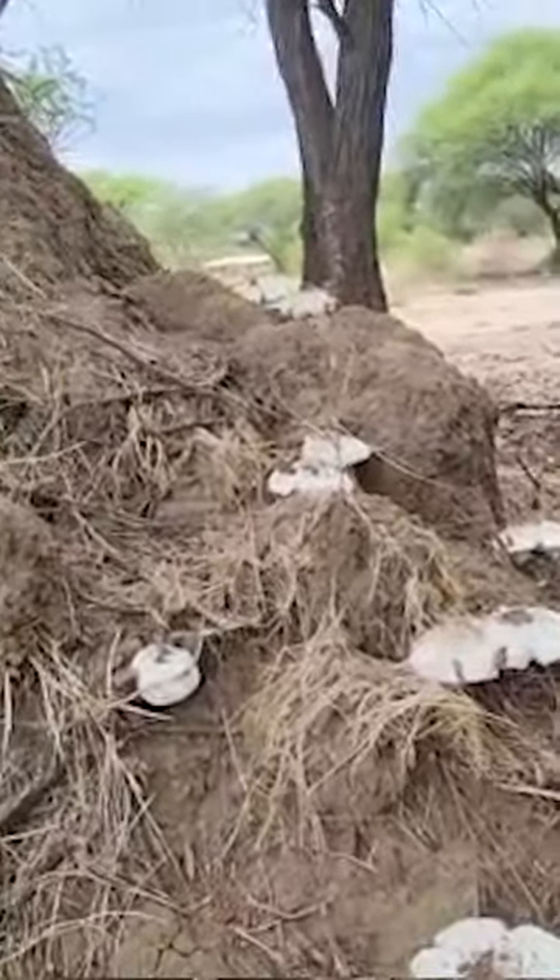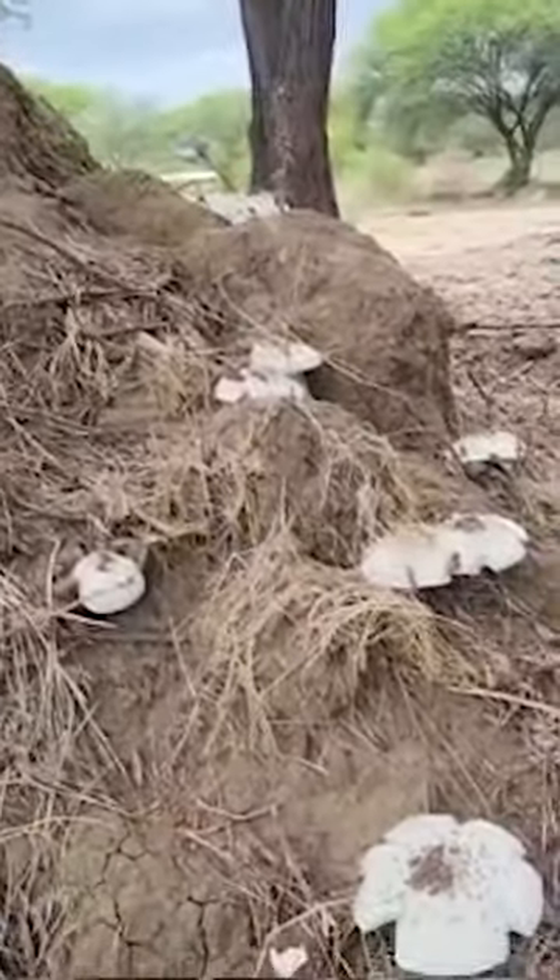These are edible, so we will be cutting them, cleaning them, and cooking them and eating them. And they are absolutely delicious.